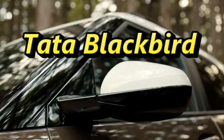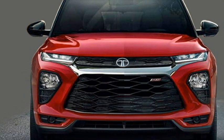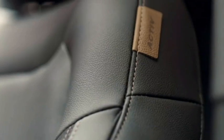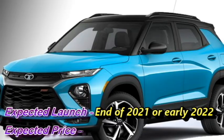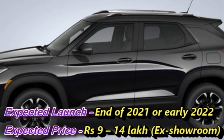The famous Indian car manufacturer Tata Motors is now working on a completely new SUV named the Blackbird. The SUV will be built on Tata's Omega Arc platform, and its codename is H4. Though there is no official announcement of the launch date from the company yet, we expect the SUV will come to market at the end of 2021 or early 2022, at an expected price range between Rs 9 to 40 lakhs ex-showroom.